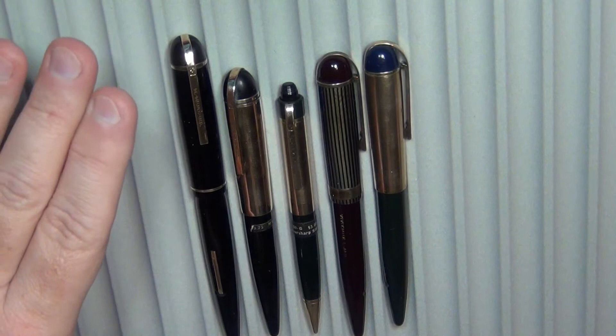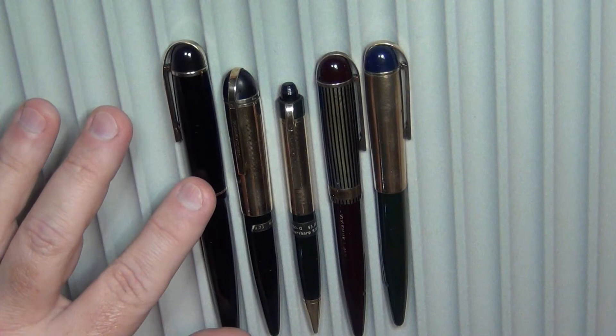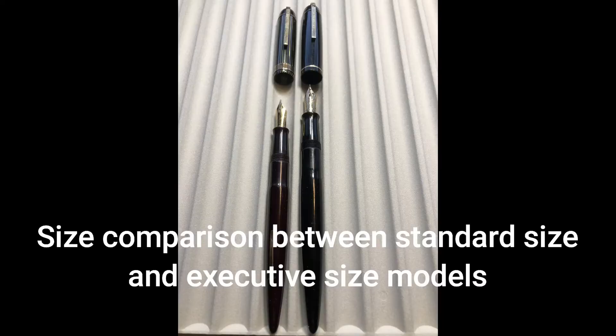I've been chasing them, never got a chance to actually get one, but here it was sitting there for the money I had left in my pocket. So I've got it. I'm going to show you a little bit more about the Eversharp Skyline, show you some more pictures, and do a writing sample.